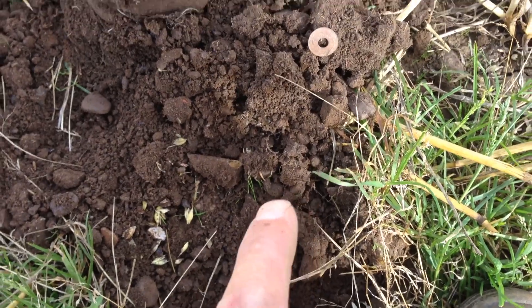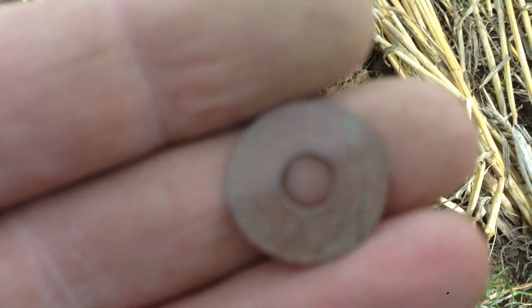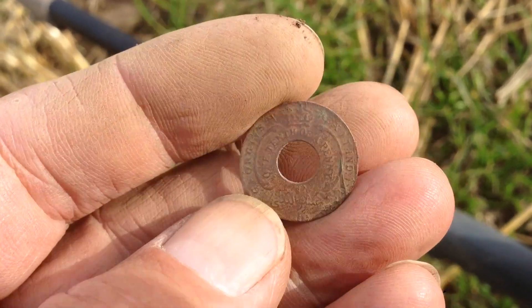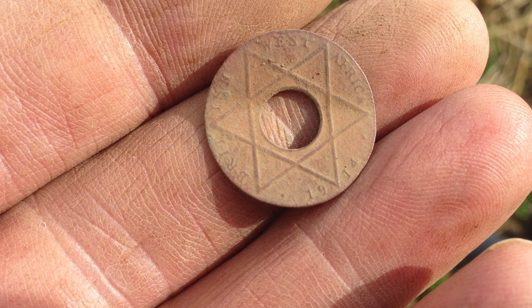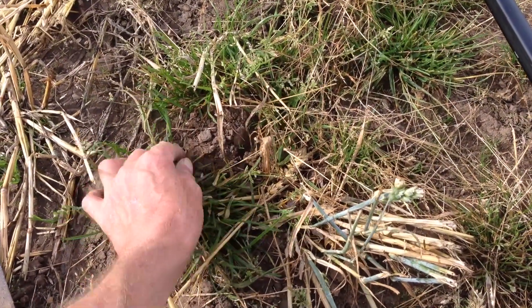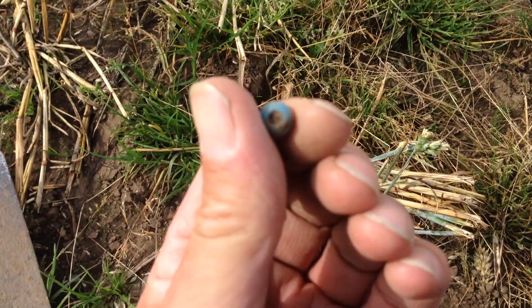I thought this was just an old washer and then I cleaned it up — and it actually said, I cleaned it up and it's actually a George V, one tenth of a penny. I don't know where it's from but it's one tenth of a penny — George V. It's got a big star on the back. George V — 1914. Cracker! There's a wee surface find for you, just hiding in the grass. And there's a wee bead — there's always things kicking about.